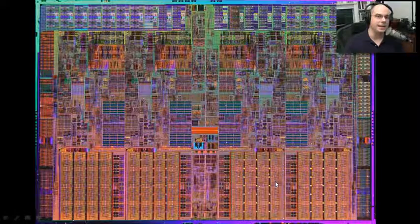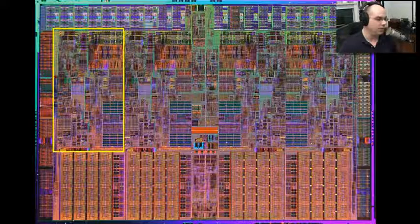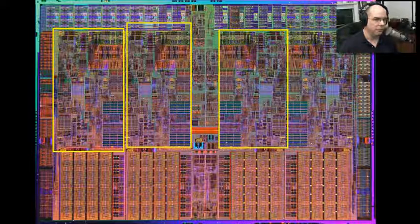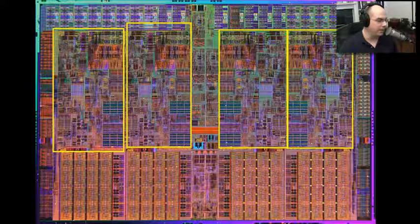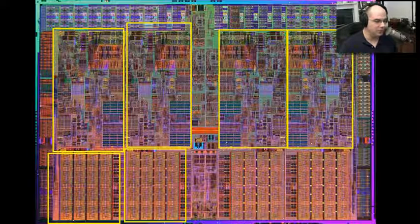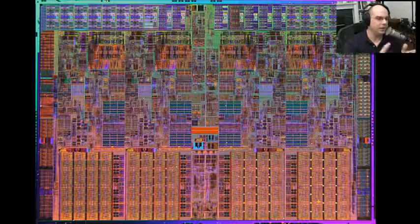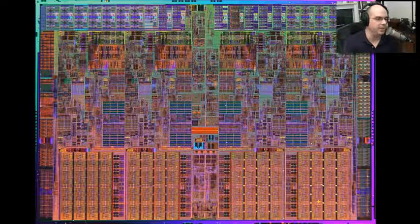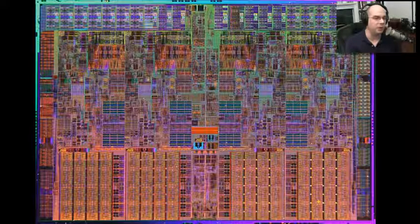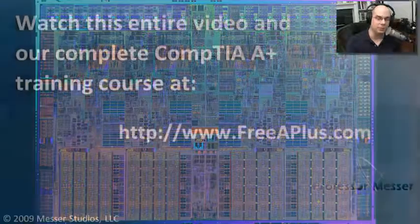Looking back at that i7, this is a quad-core chip. Each one of these sections at the top is one core: here's the first core, a second core, a third, and a fourth. The cache memory underneath is also associated with each of these cores, all lined up in a row. If we look at this from above, we can clearly see exactly where the different cores are delineated on this chip. If it's a dual core, there are two sections, very symmetrical on the chip. All that technology that used to be on multiple chips is now on a single die.